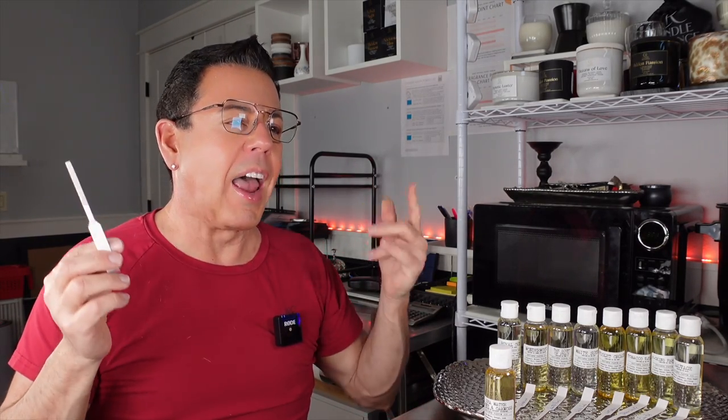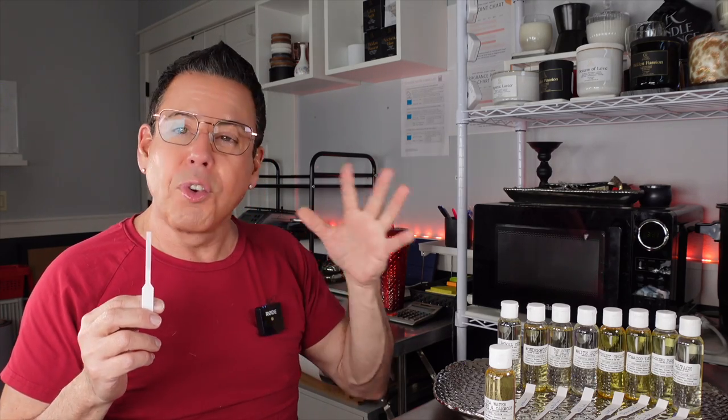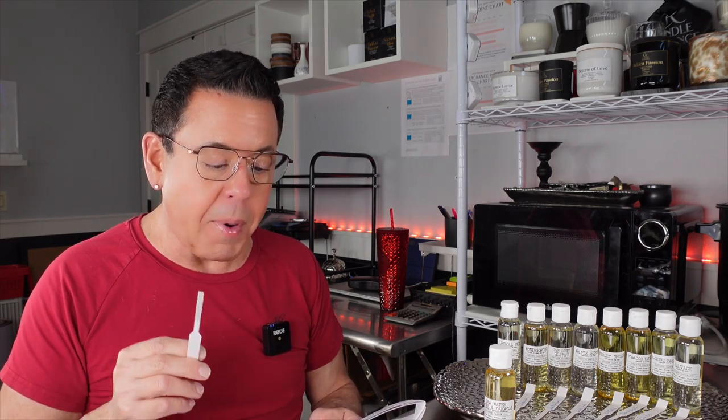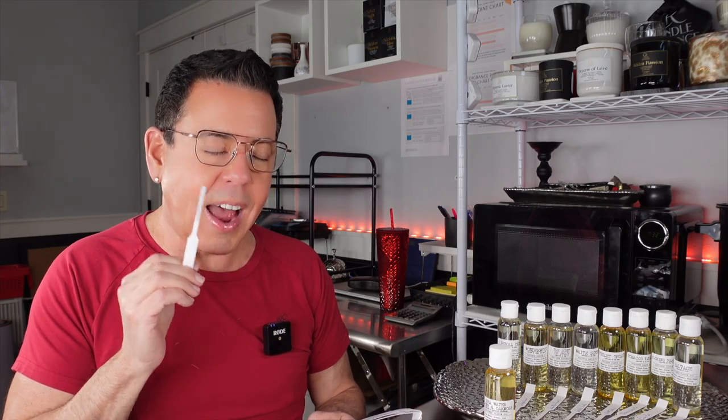This scented candle is a refreshing and invigorating fragrance that evokes the scent of the sea and freshness of citrus. At the top it features the cool and crisp aroma of sea water, complemented by the sweet and tangy scent of orange and a zesty lime. Moving to the heart, it features the delicate floral nose of geranium, fresh calming lavender, and sweet exotic jasmine. The base notes of oakmoss, amber, cedar, and tonka provide a warm and comforting finish.